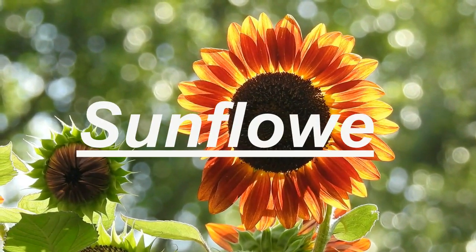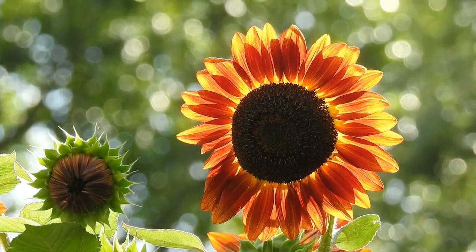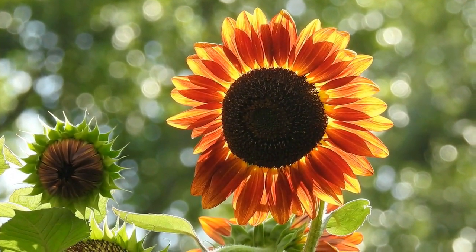First up we have sunflowers. These tall and bright flowers are perfect for adding a pop of color to your garden. They love the sun, so make sure to plant them in a spot that gets plenty of light.